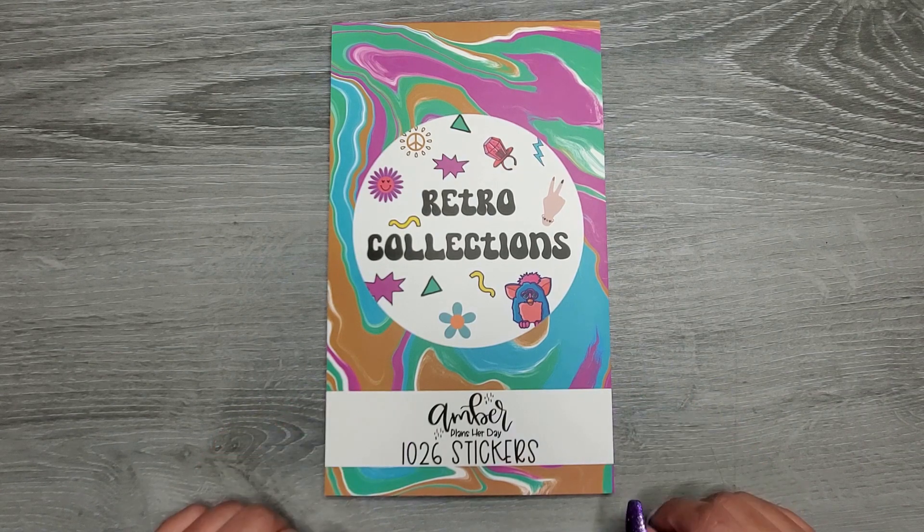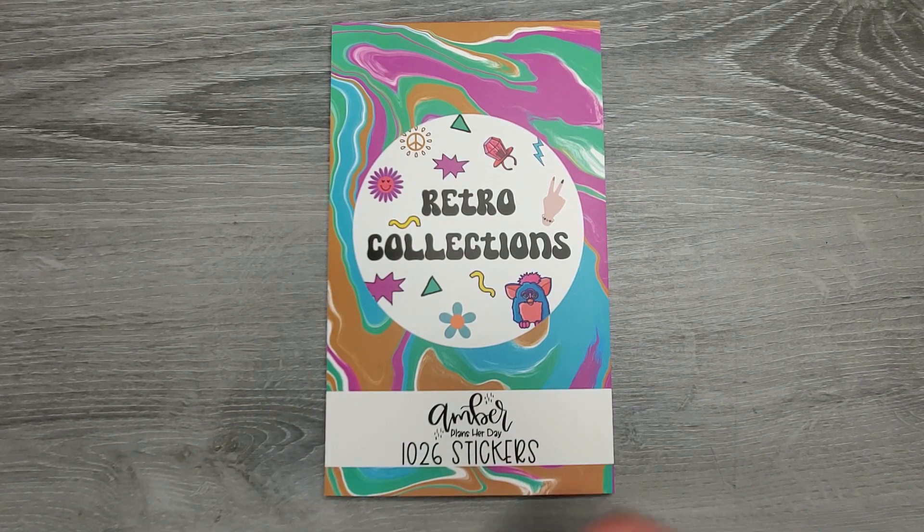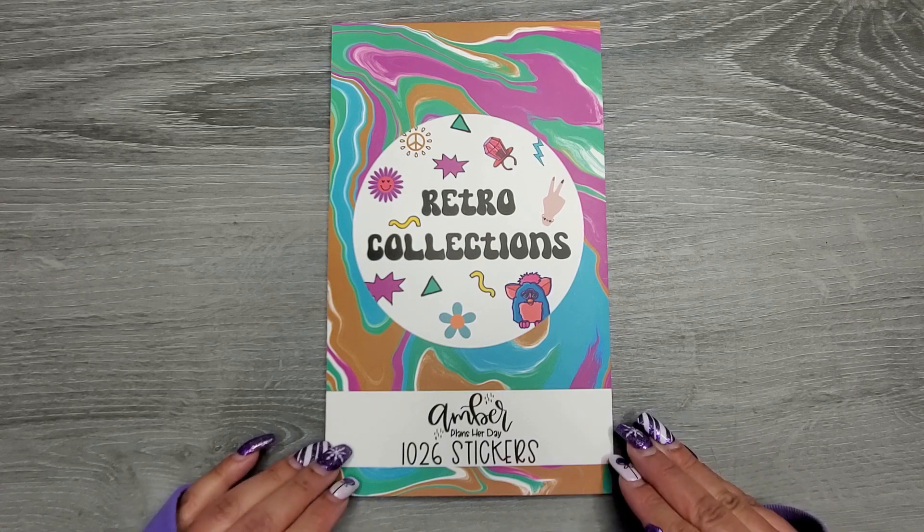Hi everyone, it's Jojo from Mojo Jojo Plants, and today we're going to be flipping through Amber Plants Her Day's newest sticker book, Retro Collections. I am so stoked for this book — I think you guys are going to absolutely love it.